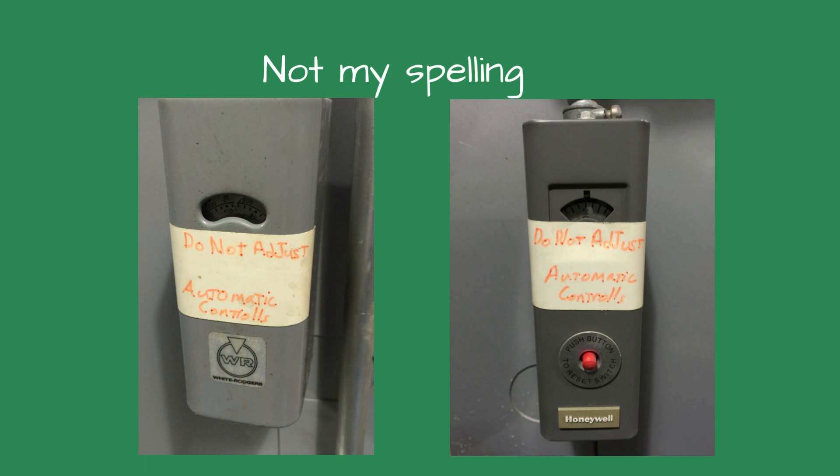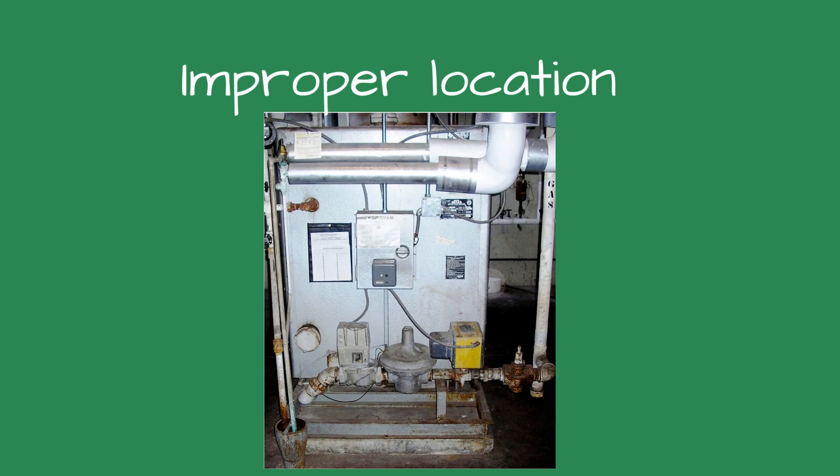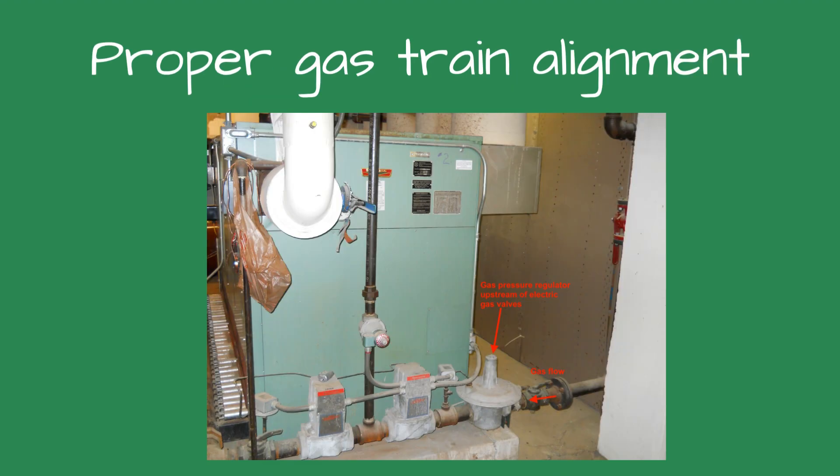Each time the boiler started, the flames rolled out. As I was staring at the boiler, I finally saw the problem. The gas pressure regulator was downstream of the electric gas valve. When the gas valve shut off, the gas pressure regulator would open wide, trying to maintain the 3.5-inches of gas pressure. When the valve opened, the regulator would self-adjust to the set pressure — 3.5-inches. This caused the burner to overfire when the gas valve started.